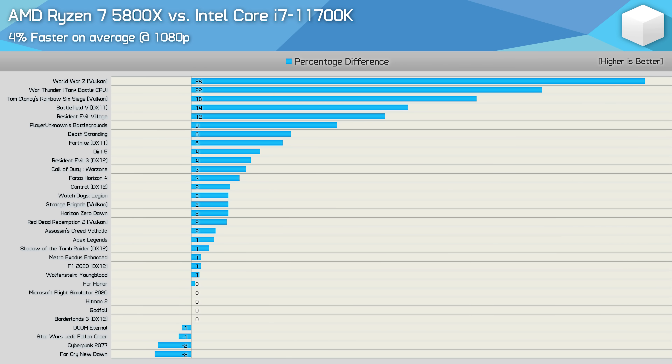Before we dig into the new data, here's a quick recap of the Ryzen 7 5800X versus Core i7 11700K comparison. Previously, at worst the 5800X was 2% slower than the 11700K — a negligible difference given that margins of 5% or less are a draw. That means for 75% of the games tested the margins were meaningless, though eight games showed significant AMD performance gains. The 5800X offered big performance gains in titles such as World War Z, War Thunder, Rainbow Six Siege, Battlefield V, and Resident Evil Village.